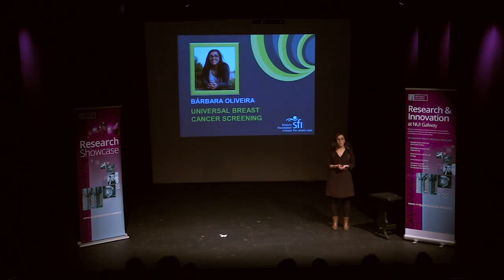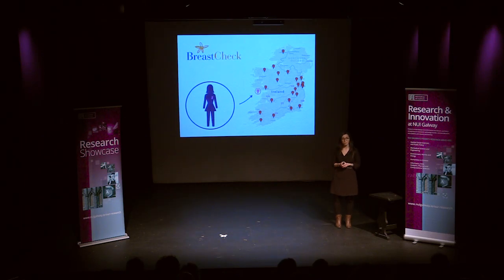Hi everyone. My talk is on universal breast cancer screening, and here on screen you see a map of BreastCheck Ireland. BreastCheck is the universal breast cancer screening program available to all Irish women.